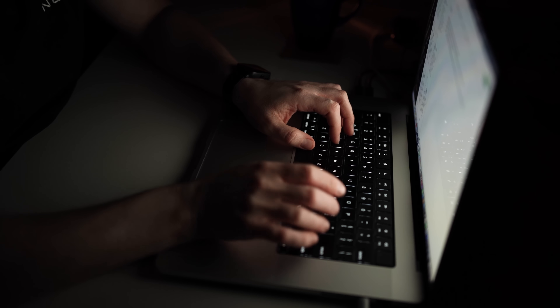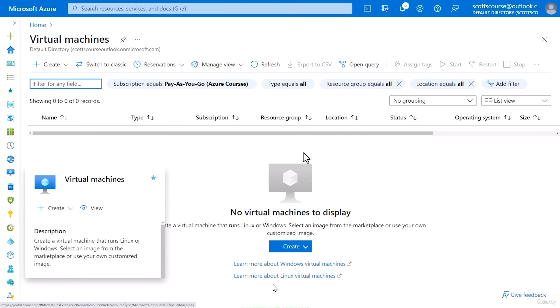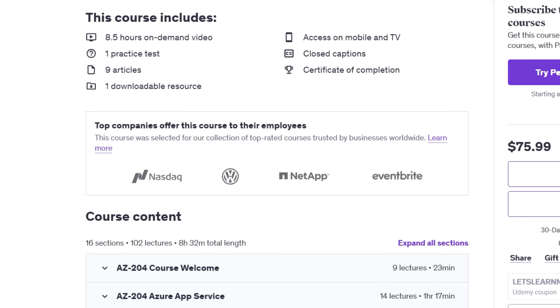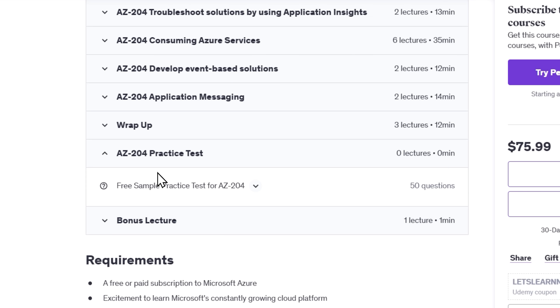In this course, you will dive deep into the world of Microsoft Azure. You'll start with the basics and gradually move into more advanced concepts. By the end, you'll know how to develop cloud-based applications and services, work with Azure SDKs, and manage security and performance. You will also be ready to pass the AZ-204 exam and earn your Microsoft-certified Azure Developer Associate badge. This course is packed with valuable content: hours of on-demand video, practice tests, articles, and downloadable resources. Plus, there's a full practice exam to help you gauge your readiness for the real thing.